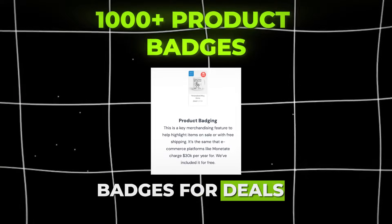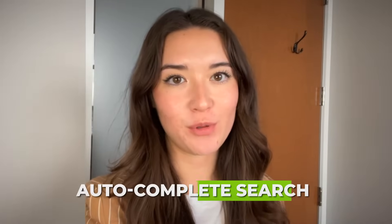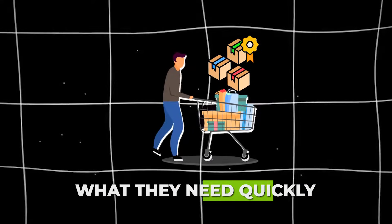Starting off strong, there are product badges for deals and a super smart autocomplete search that helps my customers find exactly what they need quickly.